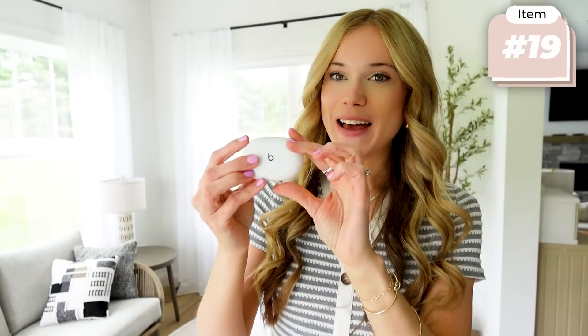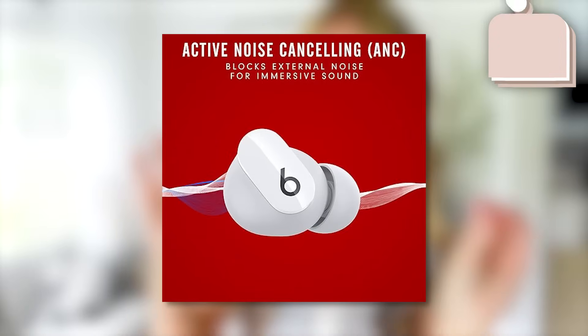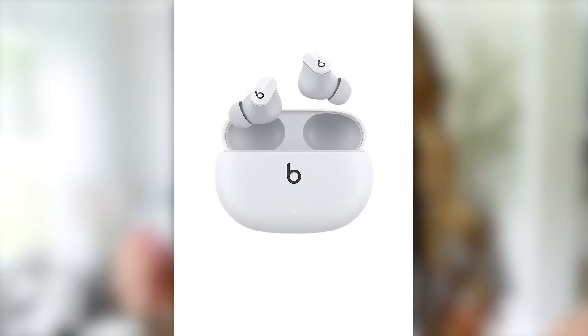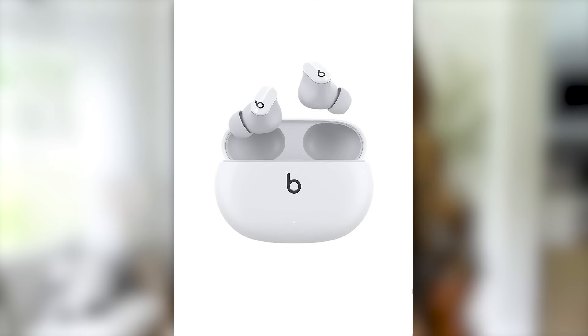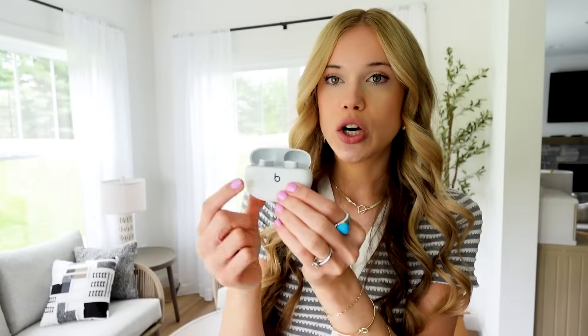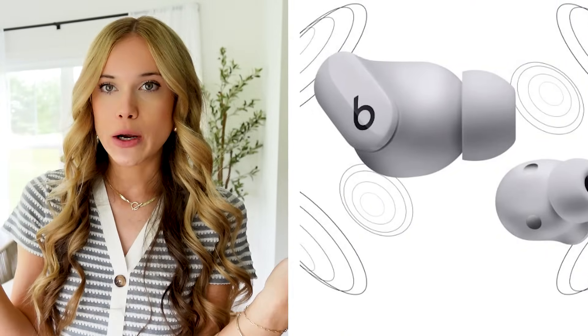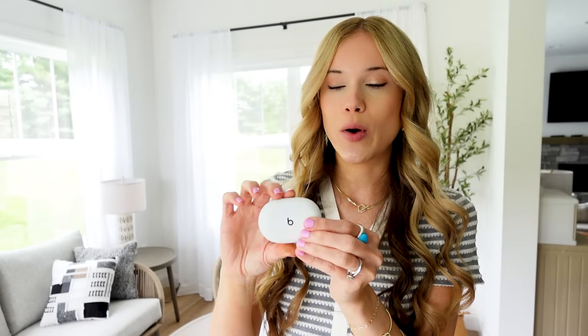These Beats earbuds are a travel favorite of mine. I've tried so many earbuds and I prefer Beats over any other, even Apple AirPods. They fit in my ears so comfortably and are great for the airplane. They're water resistant too, so if you get rained on or you're hiking or at the beach, you're covered. The case will charge the earbuds for up to 24 hours, and when you take them out, they last eight hours in your ear. At the hotel or Airbnb at night, I just plug them in and they're ready for the next day.